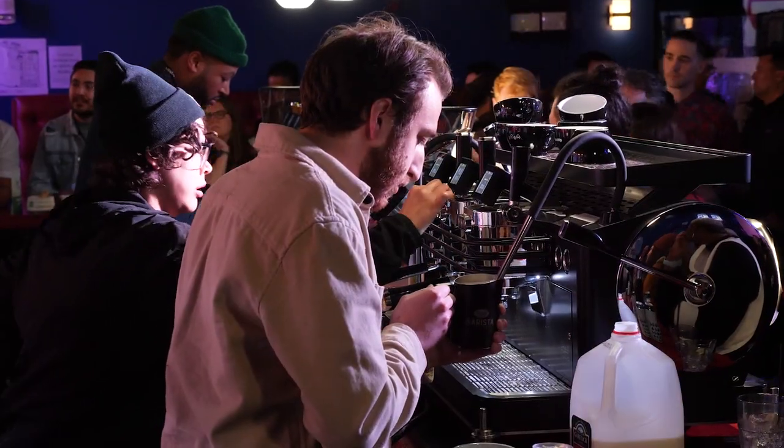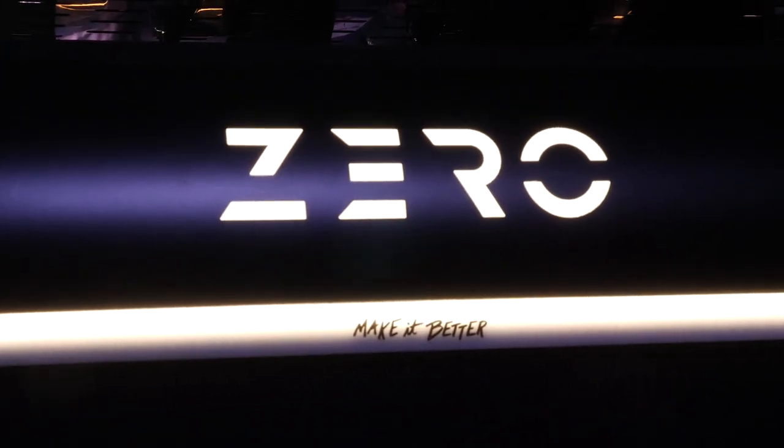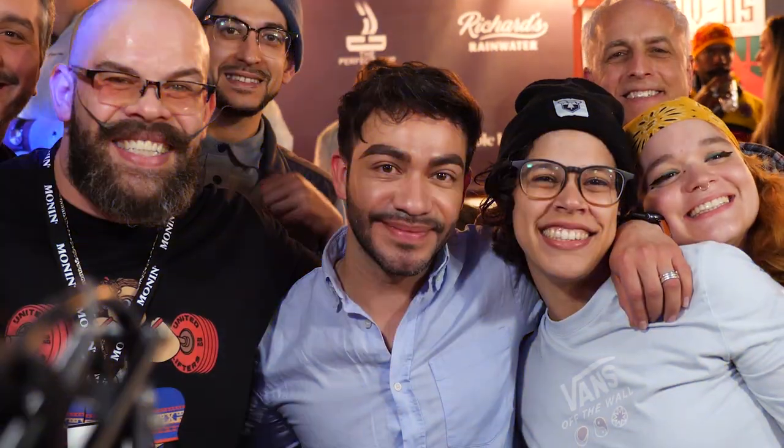Shots were pulled and milk frothed on two Dalla Corte Zeros. The competitors loved the setup and power for milk frothing. Here's Alejandro out of Troy, New York, who won the competition. He was asked how the frothing was on the Dalla Corte machine.